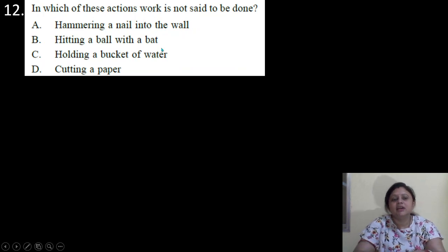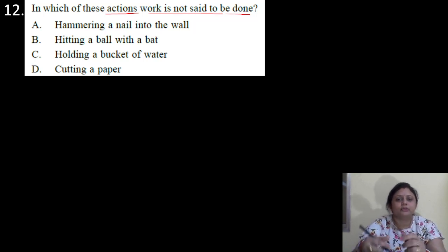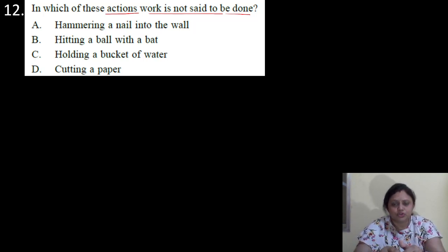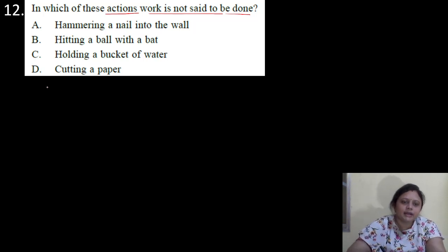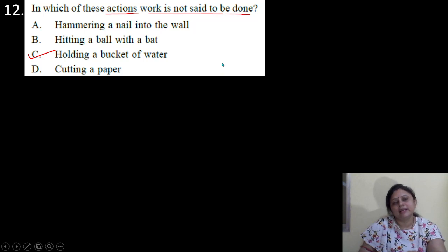Coming to the next question. In which of these actions is work not said to be done? Options are A: hammering a nail into the wall; B: hitting a ball with a bat; C: holding a bucket of water; D: cutting a paper. Work is done when, on application of force, there is movement of the object in the direction of the force. In which option is there no movement of the object after application of force? So correct answer is option C — holding a bucket of water — there is no movement of the object.